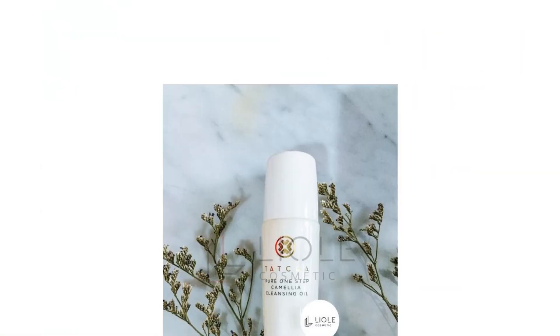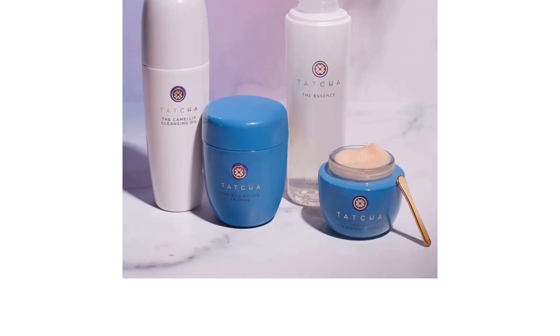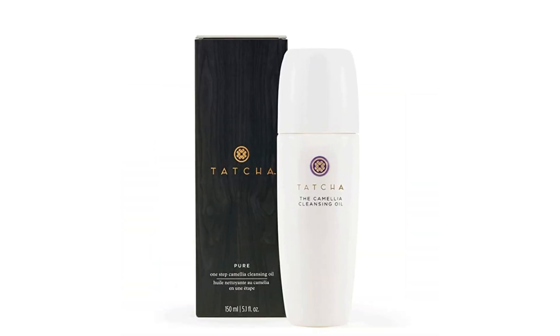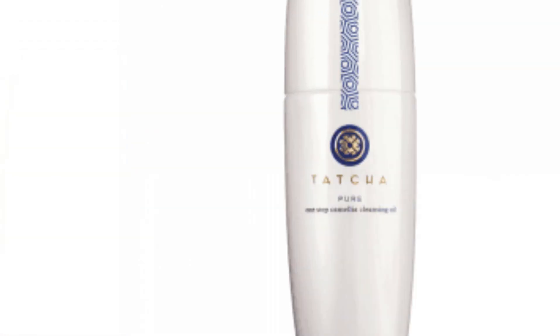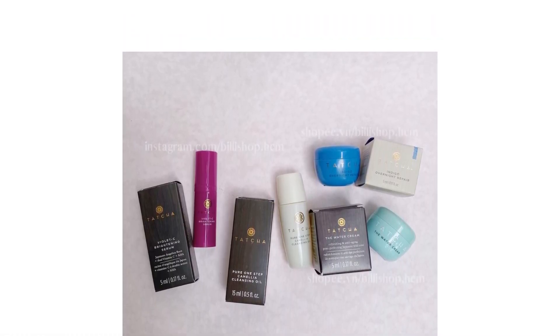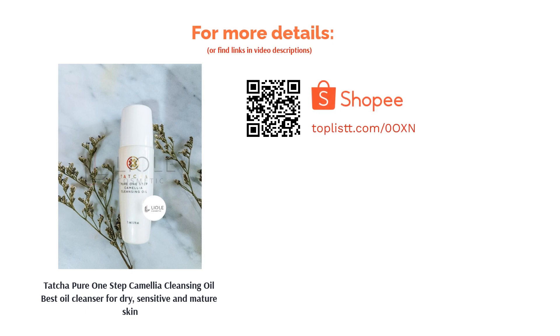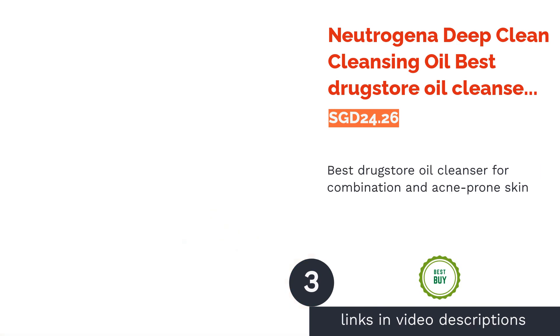The next product on our list is Tatcha Pure One-Step Camellia Cleansing Oil, best oil cleanser for dry, sensitive, and mature skin. Recommended by many western dermatologists, this formula borrows from the skincare secrets of Japan's geishas to give you a gentle but thorough cleanse. While suitable for all skin types, it combines camellia and rice bran oils, known for their anti-aging and hydrating benefits, along with antioxidants, fatty acids, and vitamin E.